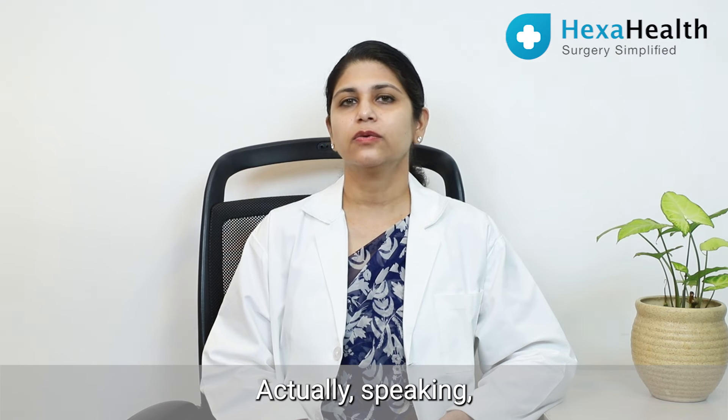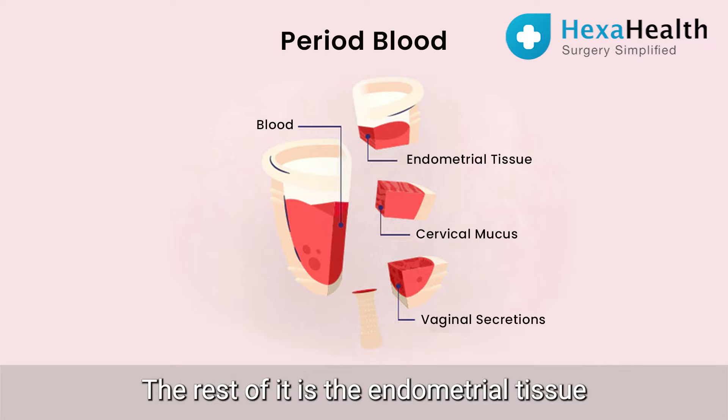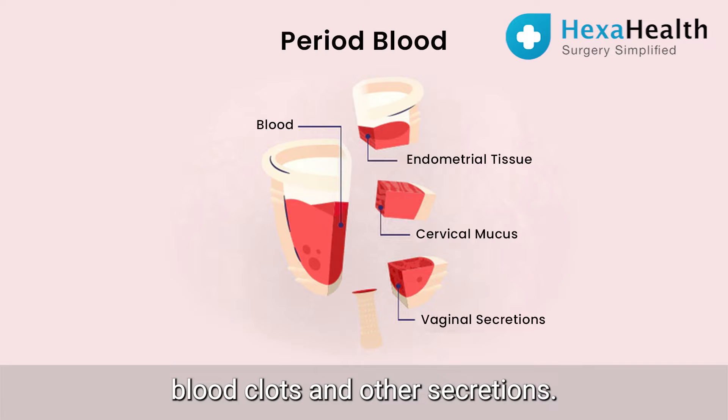Actually speaking, only about 30 to 40% of your total discharge is bleeding. The rest of it is the endometrial tissue, the cervical mucus, blood clots, and other secretions.